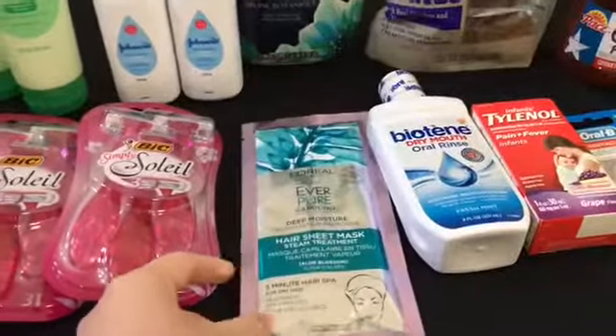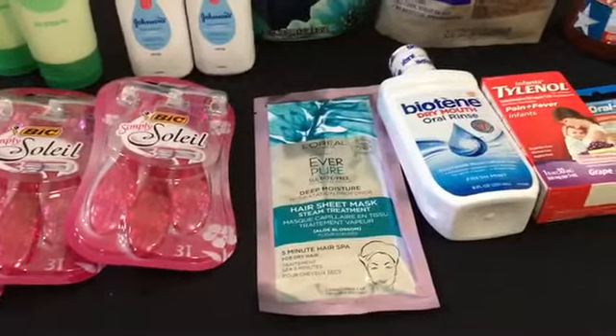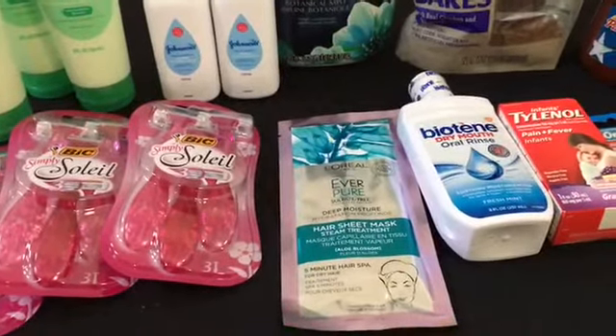This L'Oreal hair mask is triggering two rebates. It is $3.97 — one rebate is for $1.60 and the other one is for $2.00, making it just $0.37.